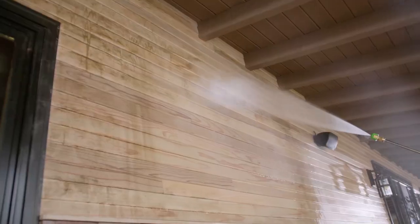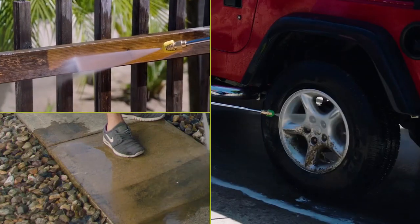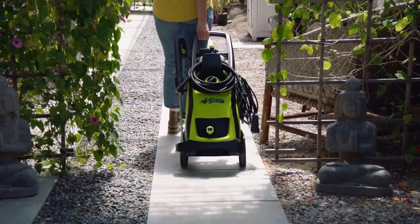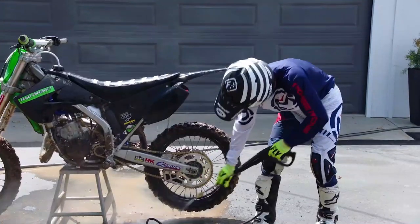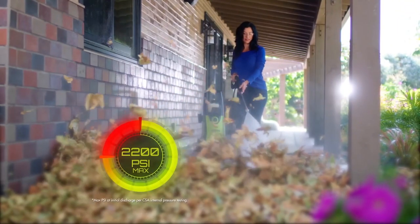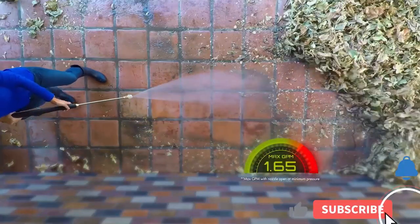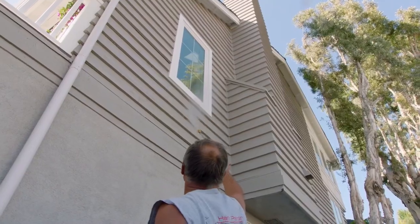Hi guys, a pressure washer is a pressure washer, right? Hardly. There's a wide range of choices with different PSI ratings, motors, and more. Choosing the best pressure washer for your specific needs opens up a mind-numbing number of models. Our team of experts did the homework to help you sort through the options. So to help you with your decision, we have listed the top 10 pressure washers and their key features, plus the things you need to consider to help you choose the best one for you. Links to all products mentioned in the video are in the description below. So let's get started.